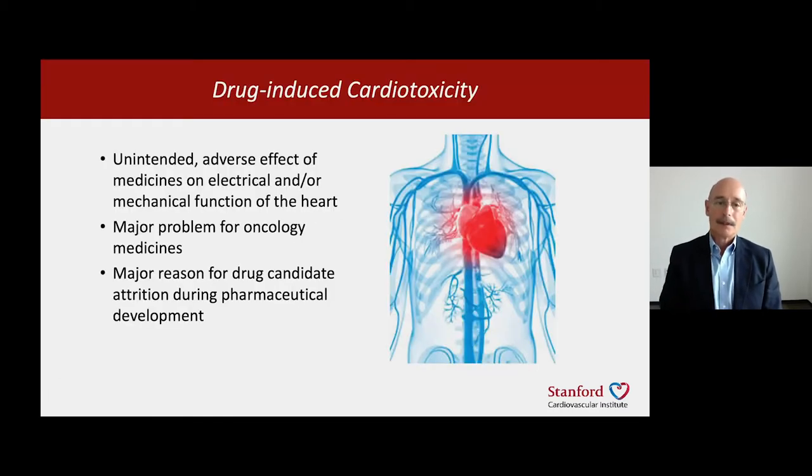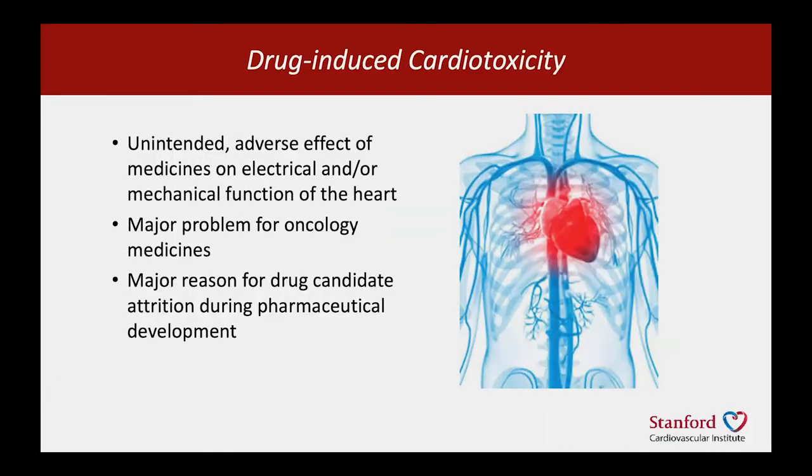So what is drug-induced cardiotoxicity? This is the unintended adverse effect of medicines on the electrical and/or the mechanical function of the heart. This can be a very major problem for certain areas of medicine, such as oncology, where as many as a third of patients treated with oncology drugs will develop some form of heart disease as a consequence of their treatment.